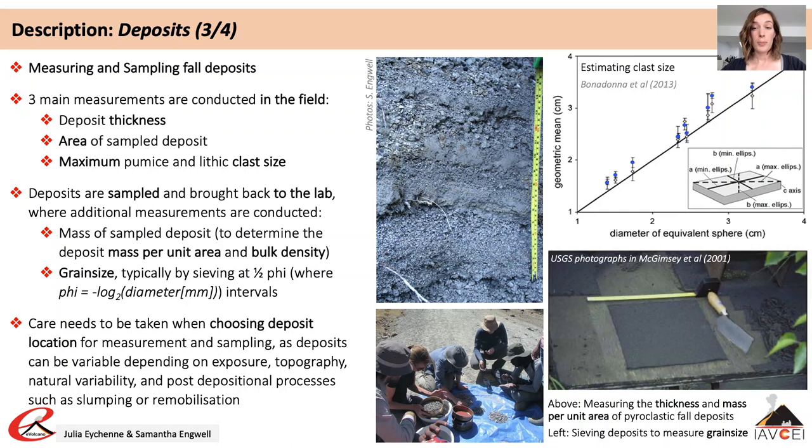Quantifying key eruption characteristics such as eruption volume and plume height requires careful measurement and sampling of deposits. Estimating eruption volume requires the collection of deposit thickness or mass measured at numerous locations to capture spatial variations. Over time tephra deposits can undergo compaction affecting thickness; measuring tephra mass negates this problem but is more time consuming, requires more damage to a deposit, and is not appropriate for older deposits, those difficult to access, or welded deposits.